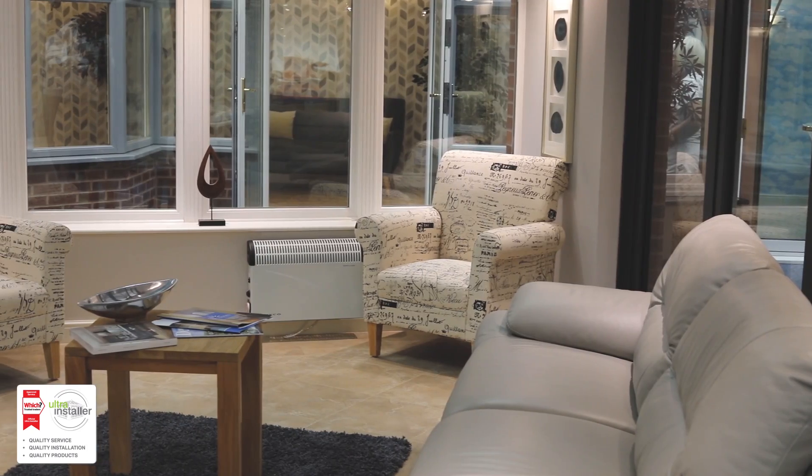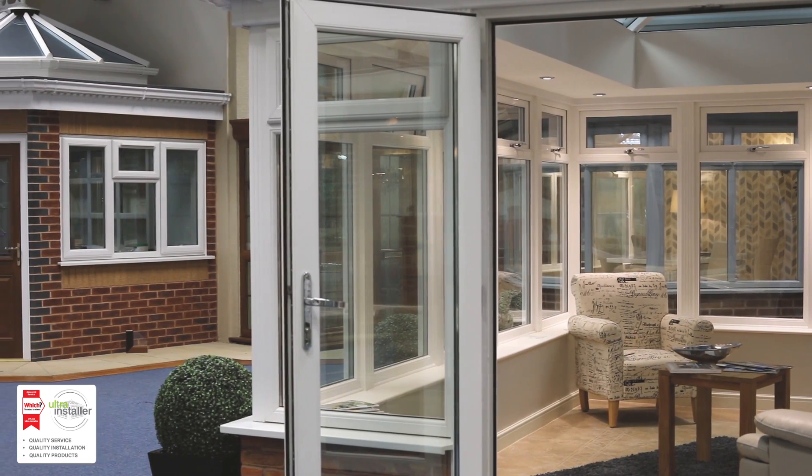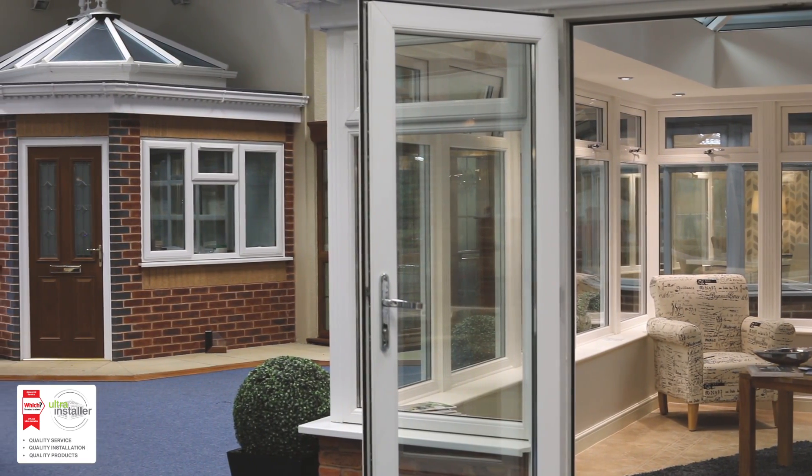35 years ago, if somebody wanted to buy a conservatory they'd have to go to a conservatory specialist. Then what happened to the marketplace: the window boys got involved and lots of double glazing companies with pressure sales sold conservatories with no thought of design, aesthetics, engineering, and thermal performance.